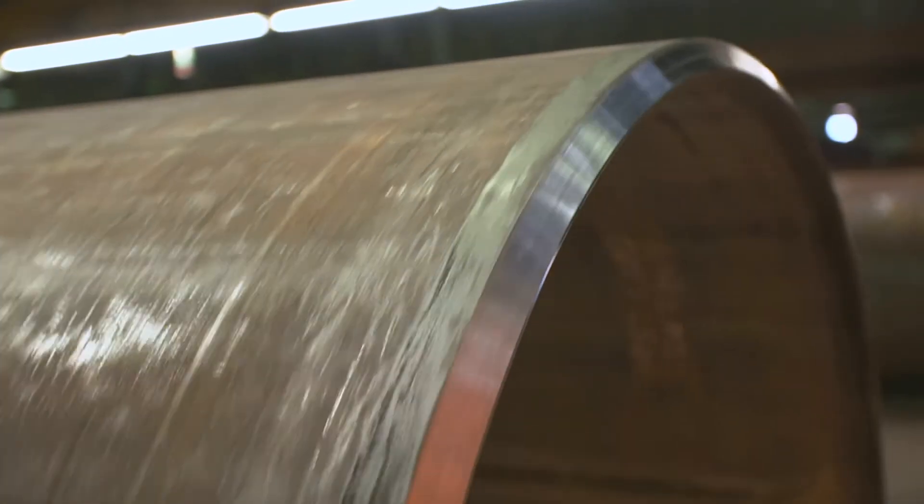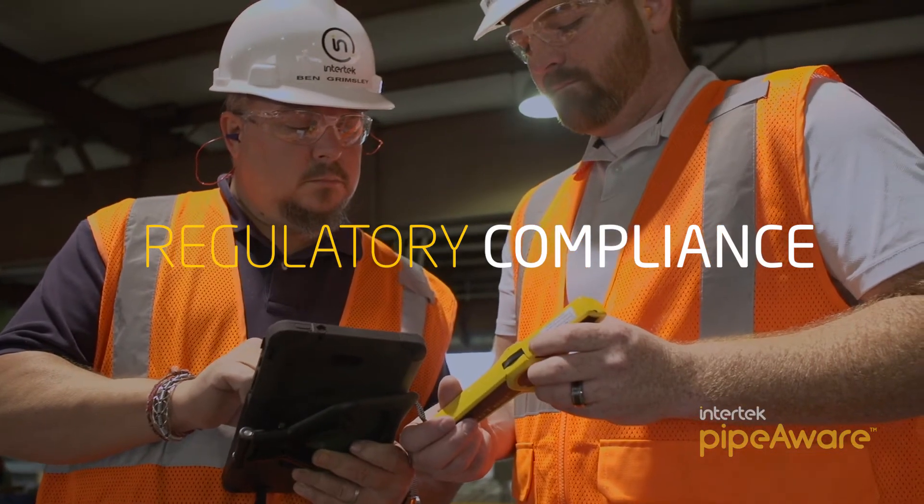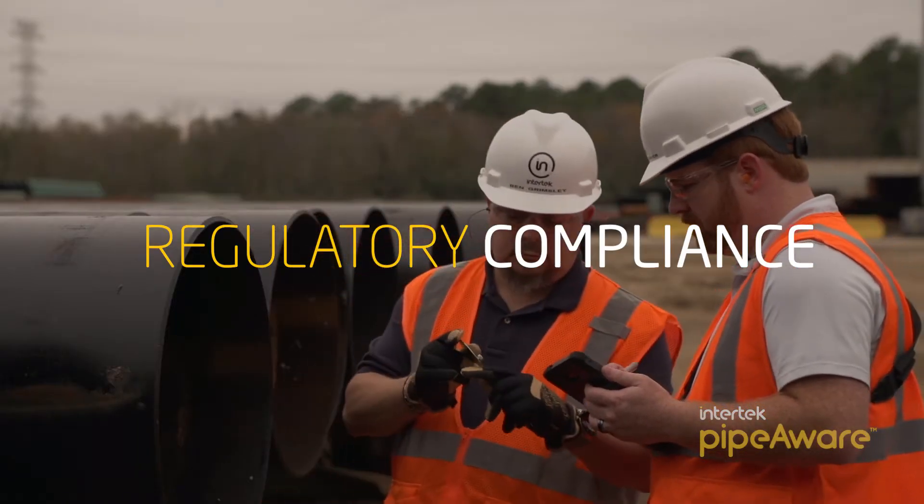PipeAware captures vital testing, inspection, and material information at the pipe mill, and verifies that pipe manufacturing processes comply with regulatory and client specifications.